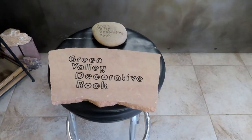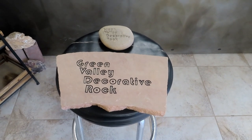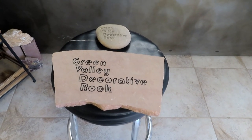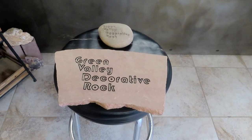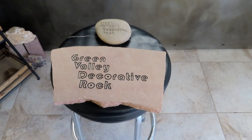Okay guys, this is Bart. I am making a video about rock and art. I work part-time at Green Valley Decorative Rock, and I see a lot of people that come in that want gravel for their driveway, gravel to decorate their yard, but a lot of people come here to find rocks or flagstone or other things to do art out of.